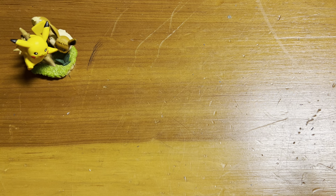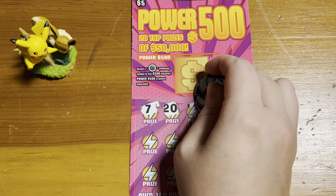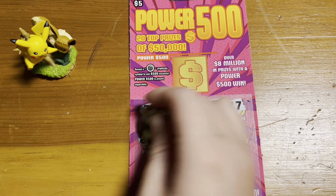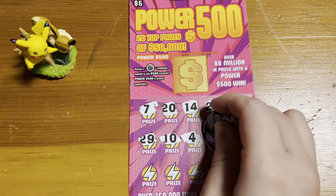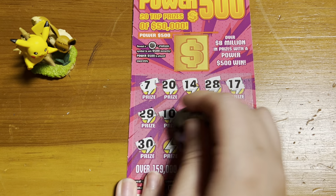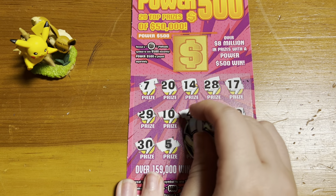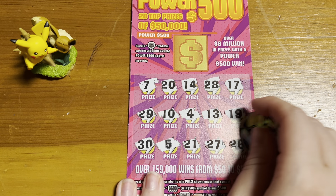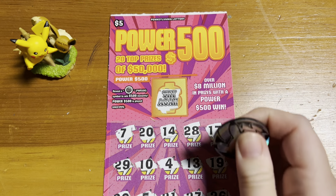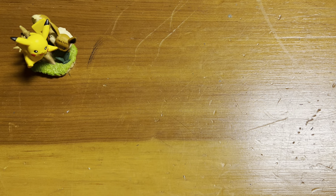We have ticket number 12. We have a winner, you guys — we got a 5! Let's keep going. And we'll check the power bonus, which is try again. So let's see what our prize is. We have $10, so half of our money back.